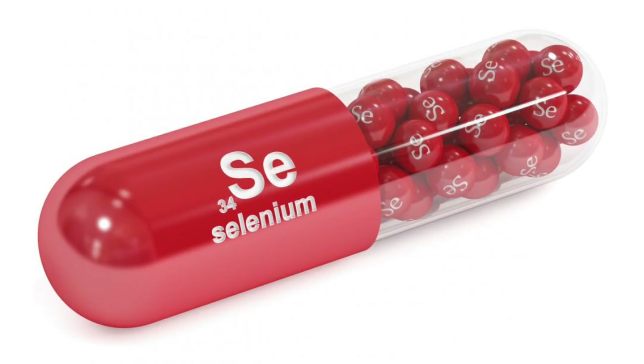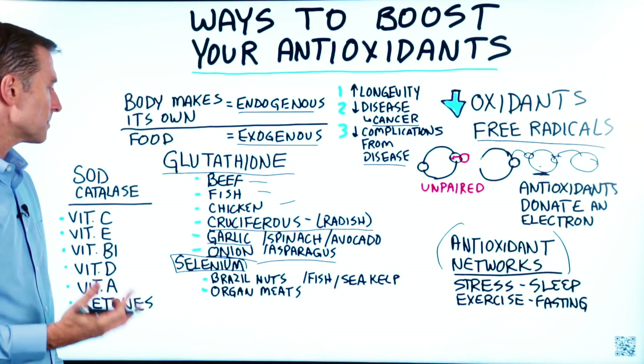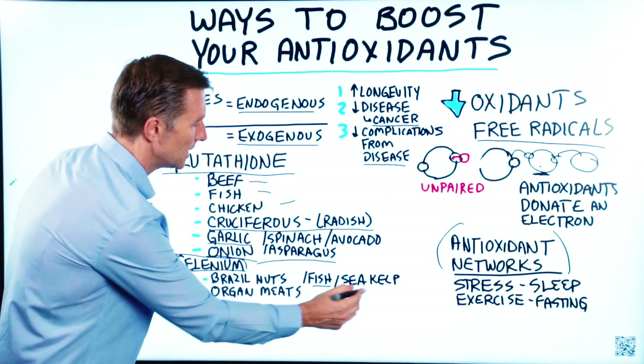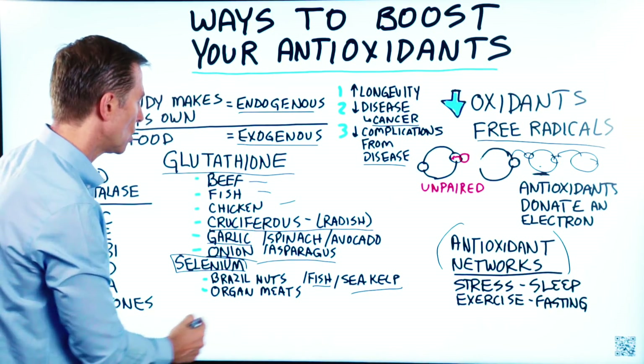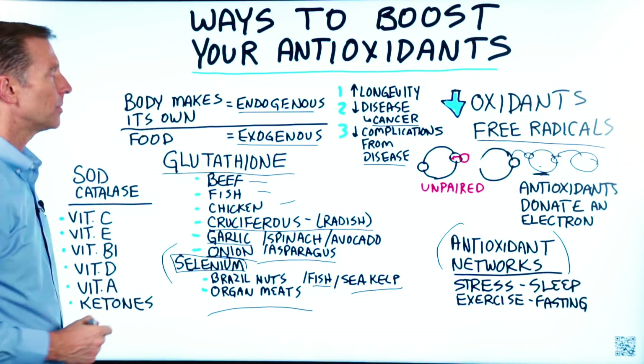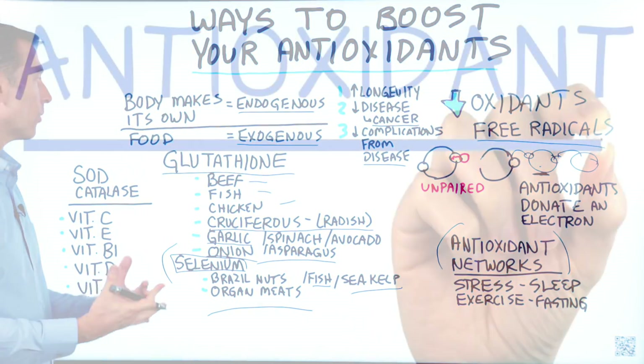Selenium is the most powerful trace mineral antioxidant. You get that in Brazil nuts, fish, seafood, sea kelp, and organ meats. You need certain trace minerals to help build up your antioxidant networks.